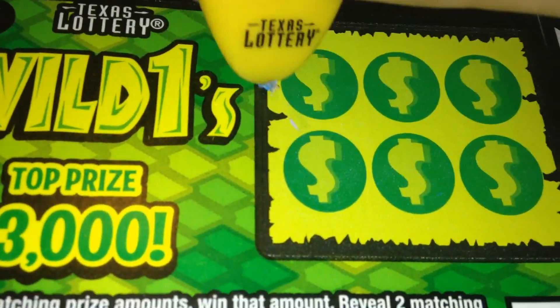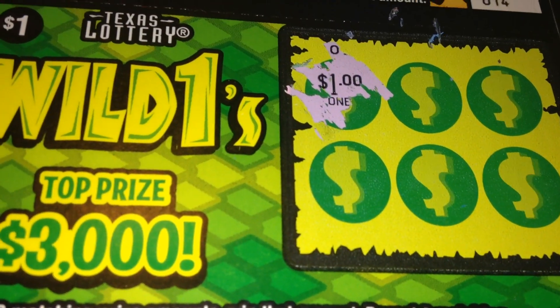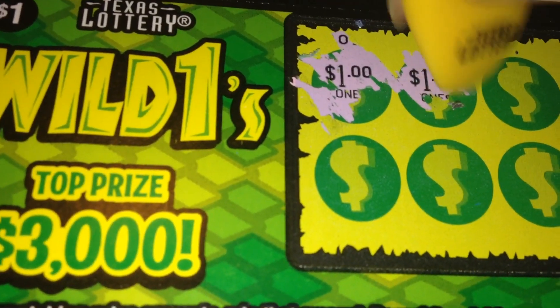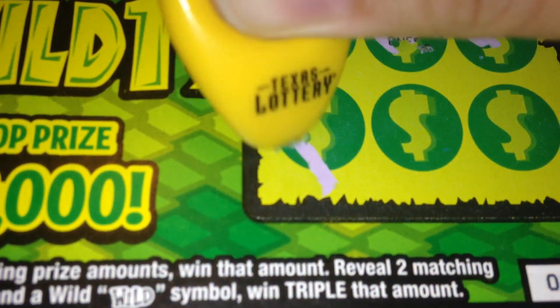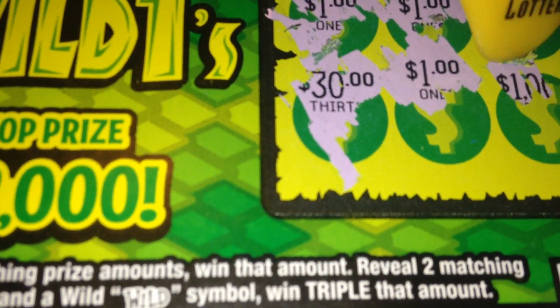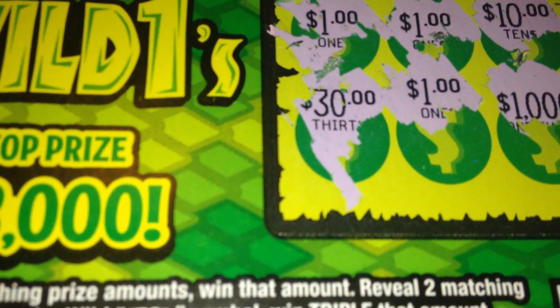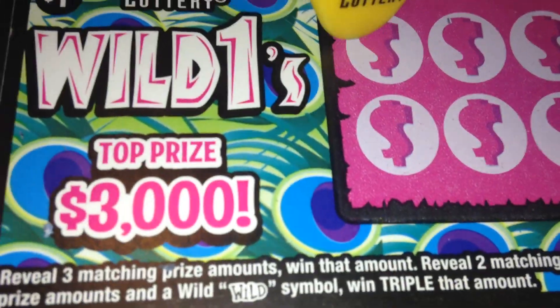Let's try number 15. One dollar, one dollar, one dollar, ten dollars, thirty dollars, one dollar, and one thousand dollars. So we do have a one dollar winner on number 15. Let's see if we can find anything else.